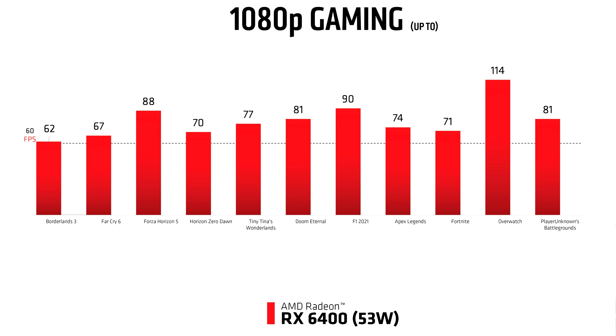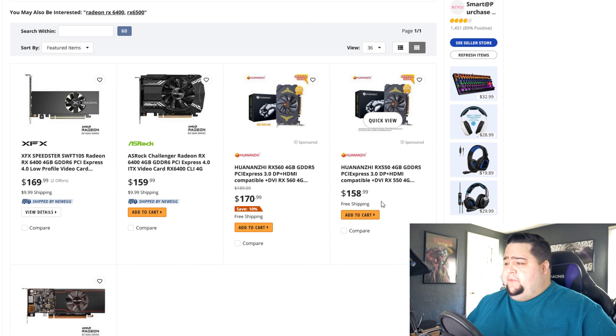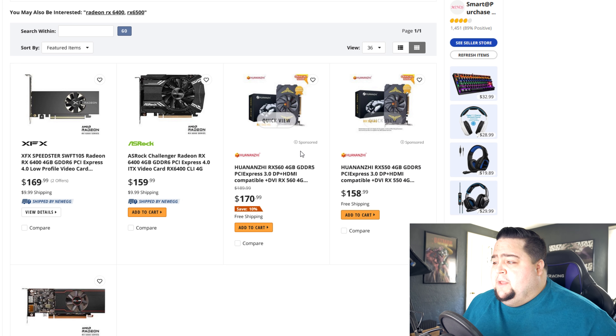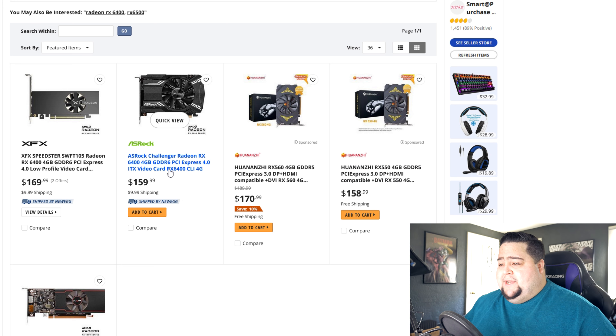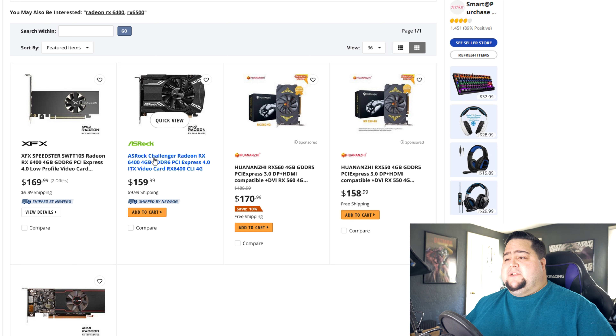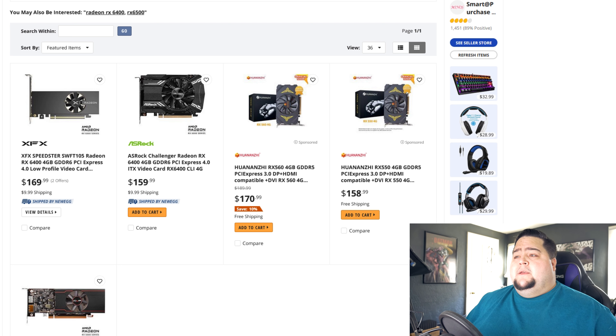Those are available now and they seem to be plentifully in stock — you can readily find them at that MSRP or even a little bit below. I found this Asrock Challenger at $159.99 MSRP. It's a fairly low power GPU in the 6400. I guess it'll be good for very low-end builds and people wanting to play e-sports titles and stuff that's not too demanding, maybe 1080p or lower. So the RX 6400 is available now.